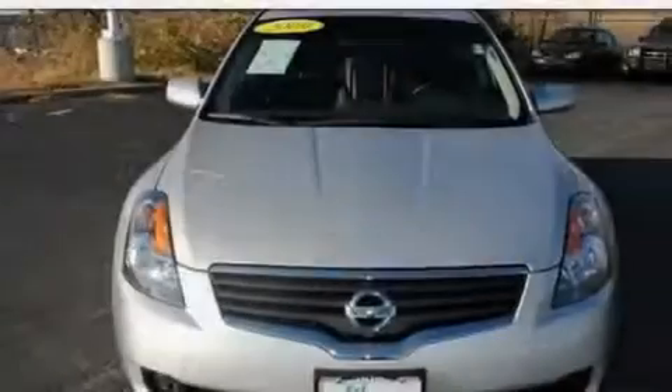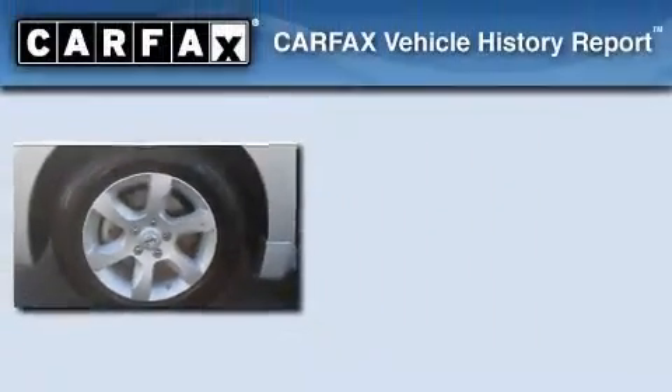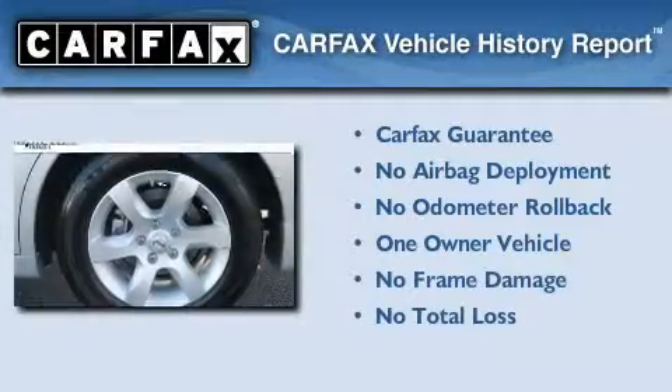With an EPA estimated rating of 32 miles per gallon on the highway, fuel efficiency does not take a back seat. This Nissan has had only one owner, and it qualifies for the Carfax buyback guarantee.